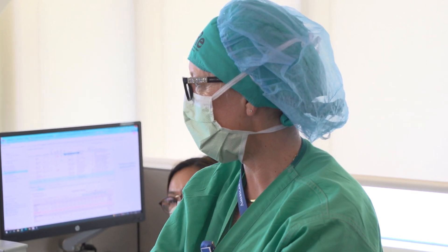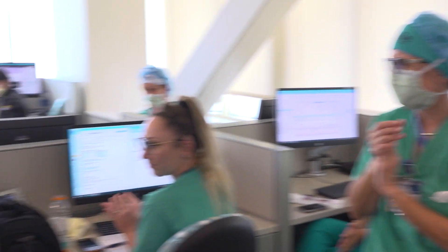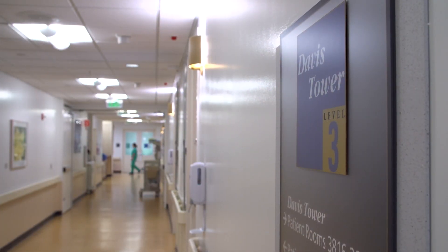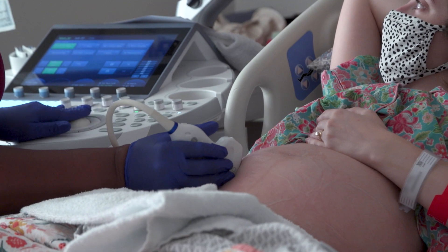It was just fantastic. This first-of-its-kind surgery is complete. Now the countdown to delivery begins. Emily undergoes regular ultrasounds so the team can monitor the baby's progress.